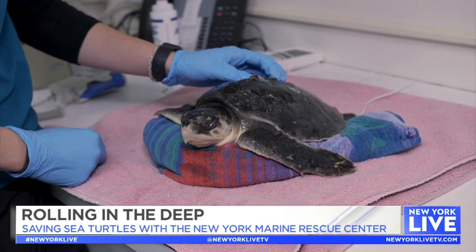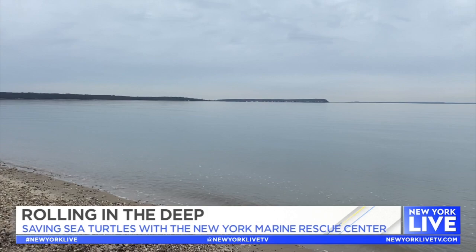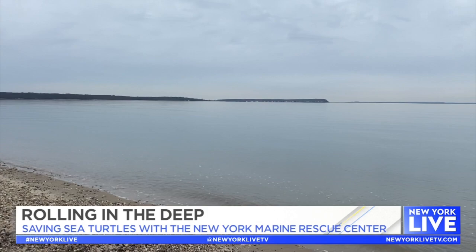Maxine Montello plays a very big role in a lot of little lives. A lot of people are very surprised to hear that sea turtles utilize our waters here, but Long Island Sound is a huge foraging area. Great Peconic Bay, Great South Bay — all these areas are known habitats.